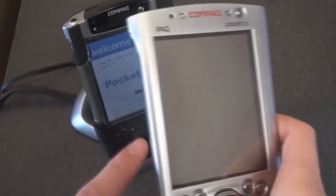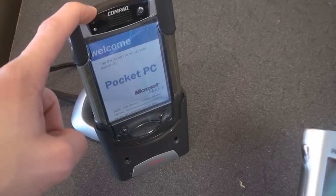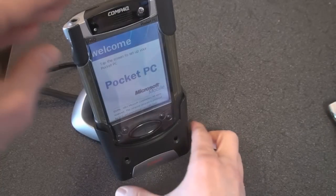So we're going to talk about the differences between this device, the 3600, and this device over here, the 3800, which is the successor to the 3600. But first let's take a look at this dock.